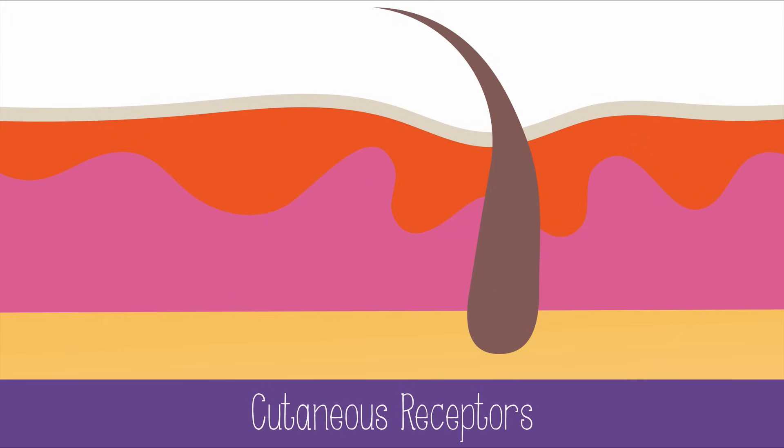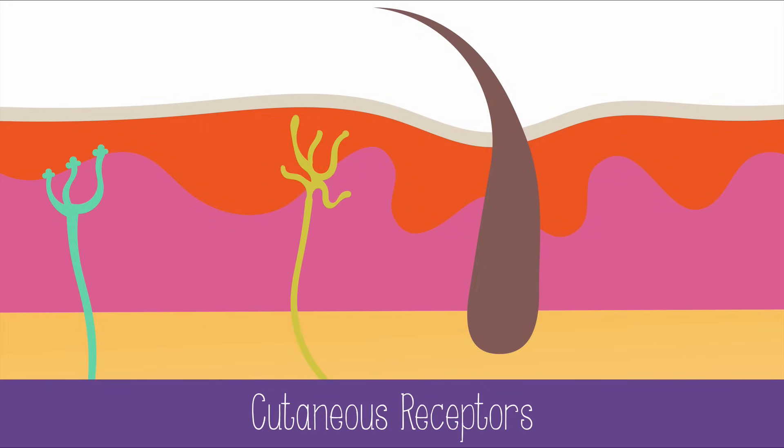In the skin are many types of receptors, including Merkel cells, which are mechanoreceptors that detect touch, and thermoreceptors which can sense hot and cold.